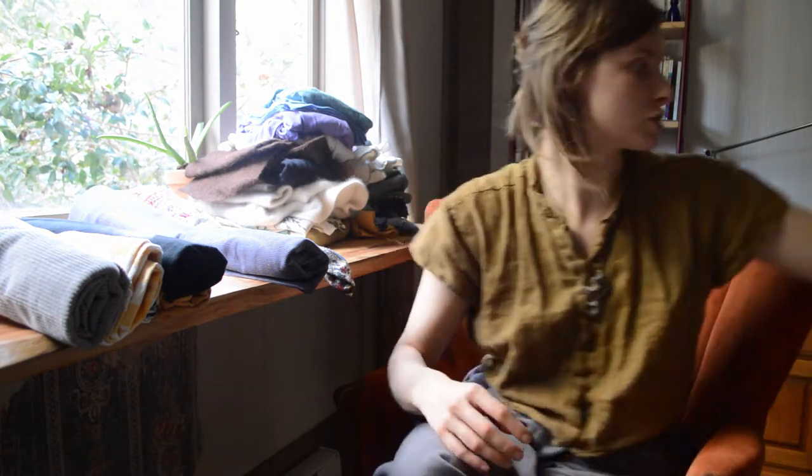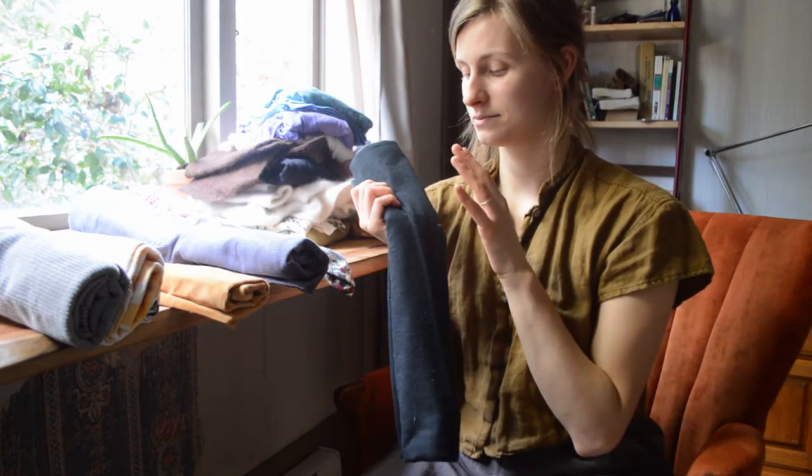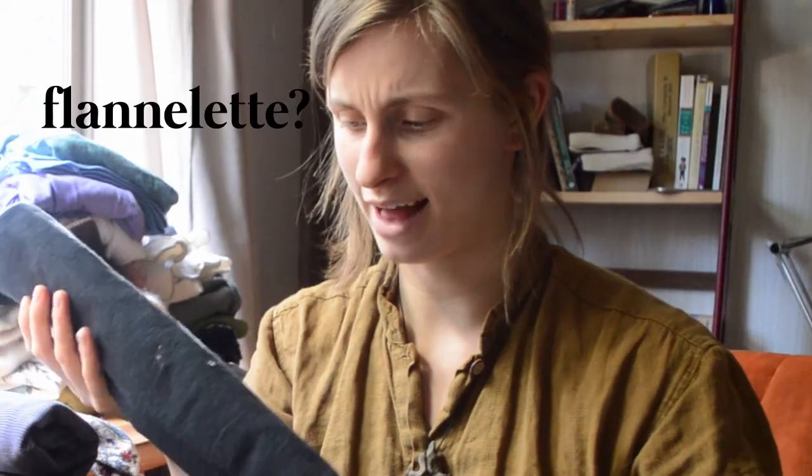That's another thing: if you're buying fabric from the thrift store, always wash it first. First, if it's going to shrink, you want it to shrink before you sew it. And also just to see what the fabric is going to behave like when it's in its wearable state — because you're going to obviously wash your clothes.